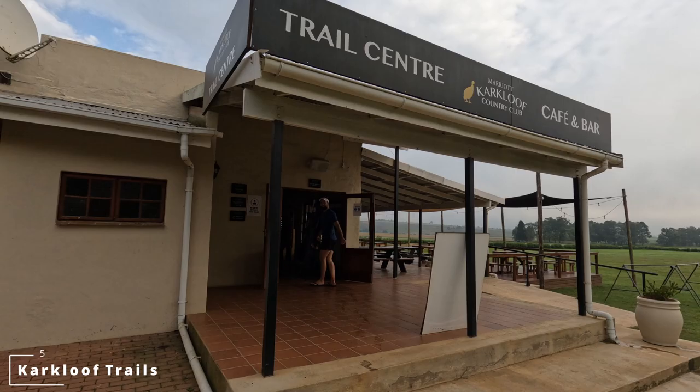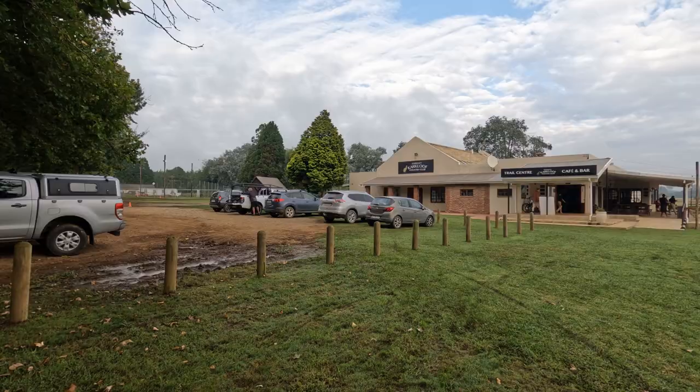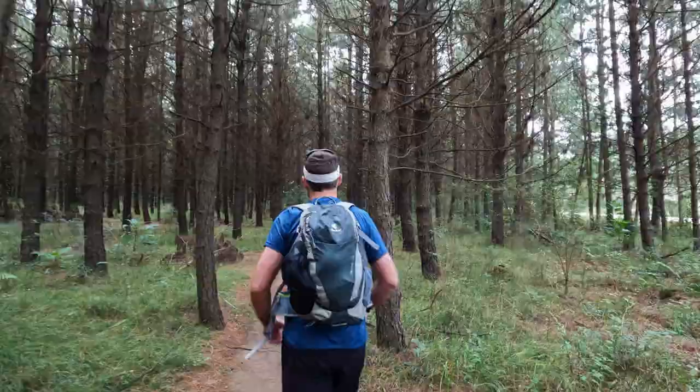It's 7:30 a.m. Saturday morning and we decided to come for a hike. We are at Kalkloof Country Club. There's a whole bunch of mountain biking trails, hiking trails and running trails. It's 80 rand per person and there's lots of parking. It seems like not a lot of people are here yet, so it's going to be nice and quiet. There's the trail behind us — let's go! We just entered the trail and it's so beautiful already and it smells so fresh.